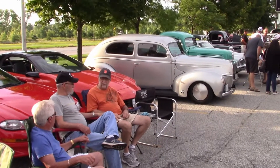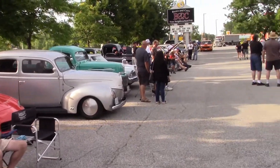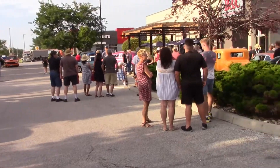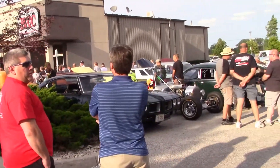Always fun at the Brews and Q's cruise. Good burgers and fries, as usual. I didn't get anywhere near all the cars in, but here's a look at a few of them and some of the good folks at the cruise night.